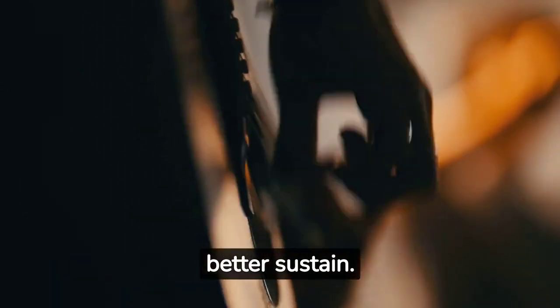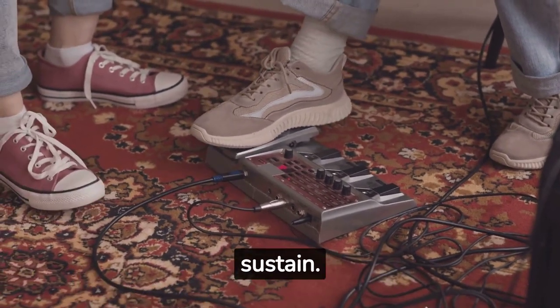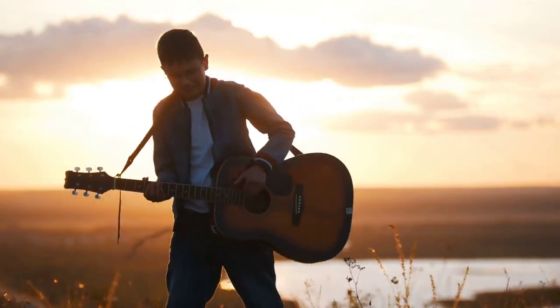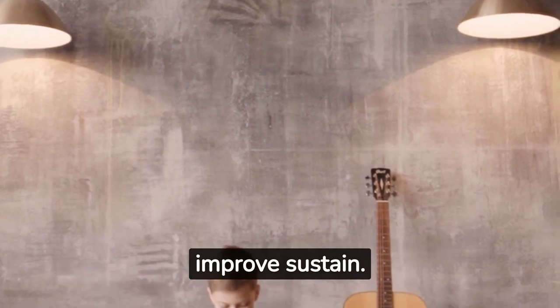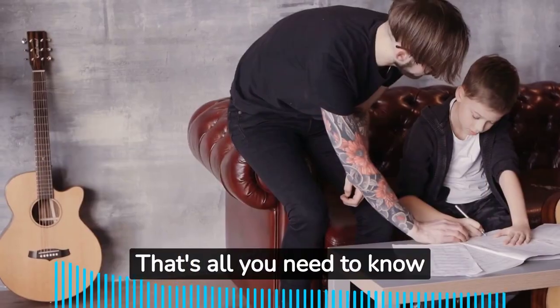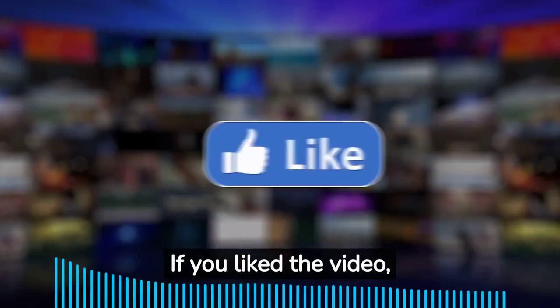Effects pedals like fuzz pedals can enhance sustain. Adding a metal plate to the back of the headstock can improve sustain. Keeping the guitar clean and in a suitable location can also improve sustain. Adjusting the tuners and replacing worn out frets can further improve sustain. That's all you need to know about acoustic guitar sustain.